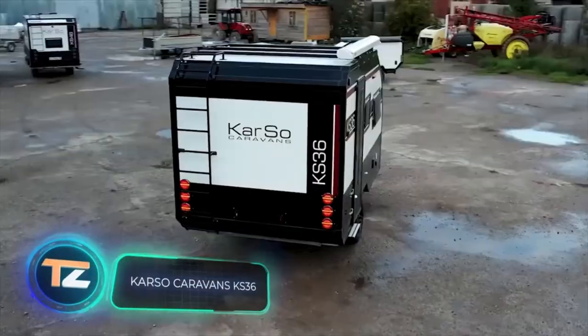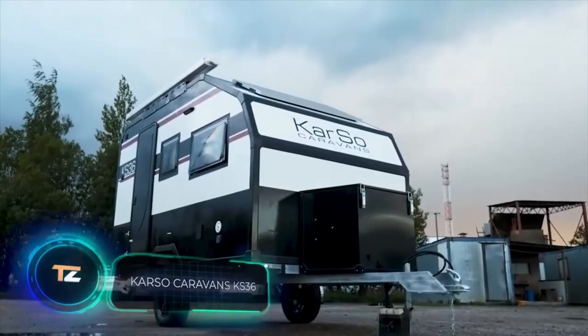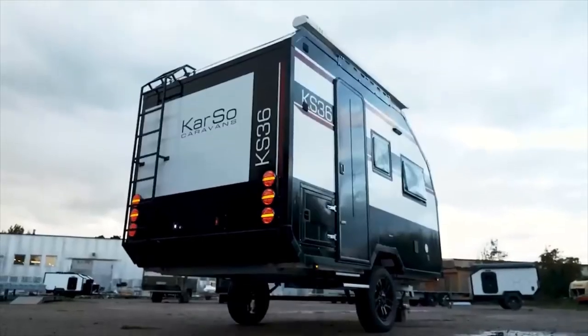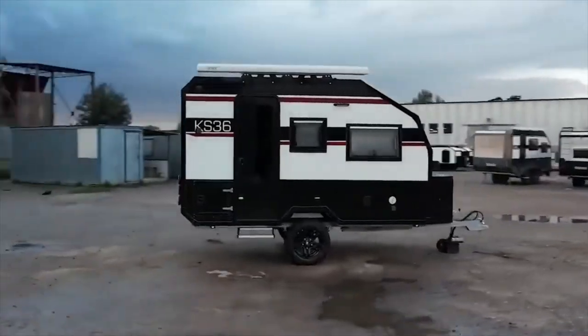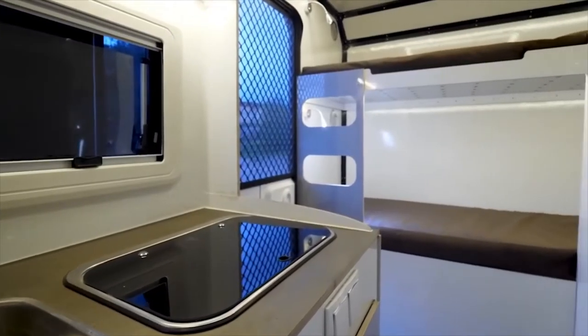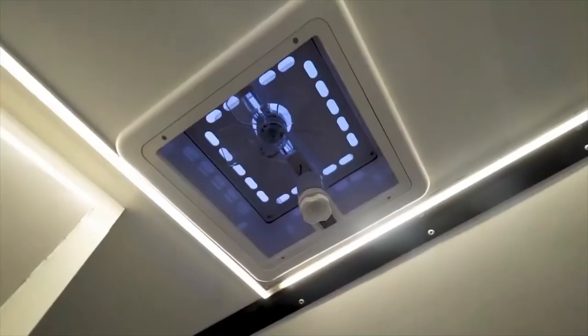Carso Caravans KS-36. The Russian company Carso Caravans presented its idea of an ideal life on wheels. It's a travel trailer that accommodates four people with a kitchen unit, a toilet room with a shower, and a portable toilet. Despite its compact size, the trailer has hot and cold water, as well as interior and exterior lighting.